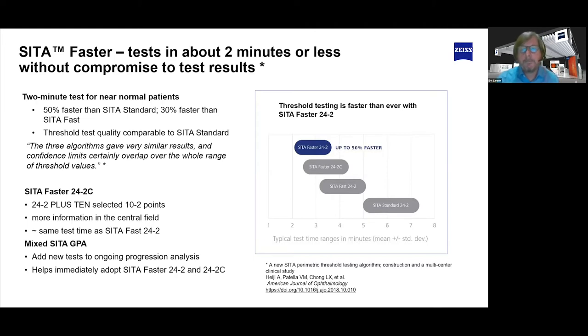A lot of people have looked at CETA Faster more closely since COVID. Being able to test quickly and move patients through without sacrificing information was really important. One of the ways it really helps is we're able to mix CETA Faster tests into GPA. You can keep your threshold information from Standard and Fast, add CETA Faster, and still combine with your GPA analysis — you're not losing that progression history. That was a really nice innovation both before and during COVID.